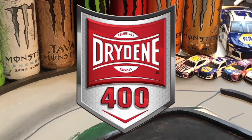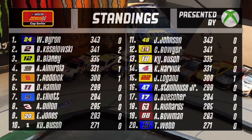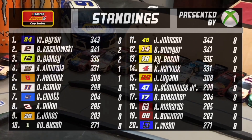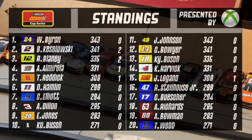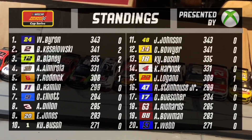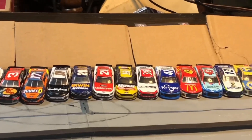Welcome to the Drydeen 400 here in Dover, Delaware for the Monster Mile. Take a look at your points standings real quick: William Byron has taken the lead of the points after the Talladega race last weekend, and Daniel Suarez was the one to take home that checkered flag, so congrats to him. He qualified in the top 15 in this race, so be sure to look out for him as he could have a great day.